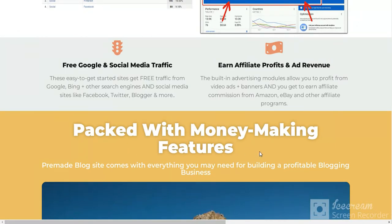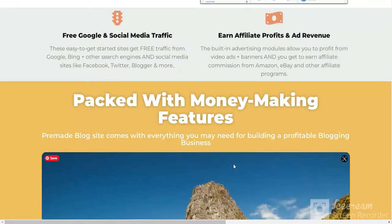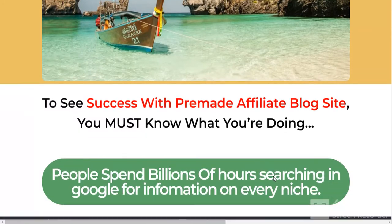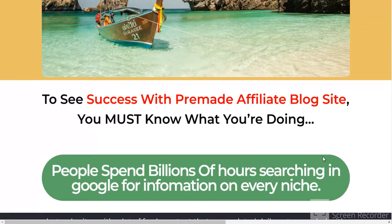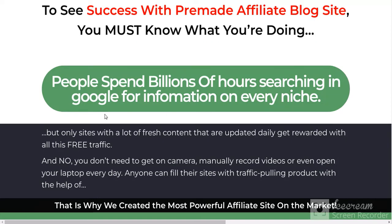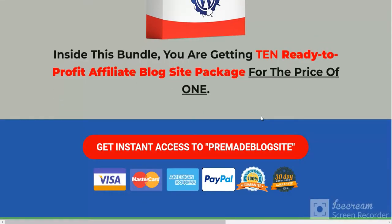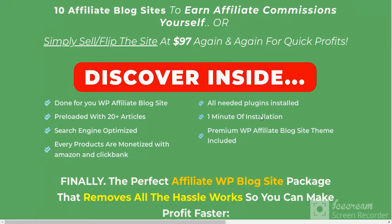Affiliate profits and revenue — more information here. To see success with a payment blog site, you must know what you are doing. See here more information and some case studies here.